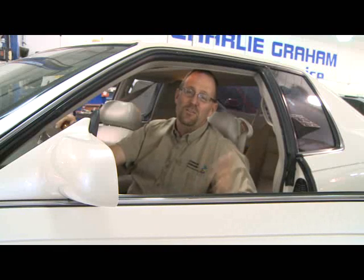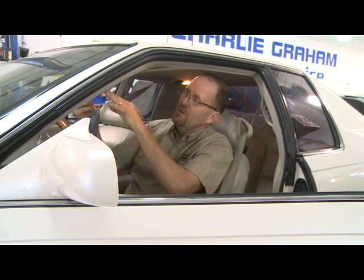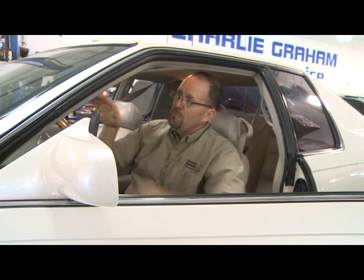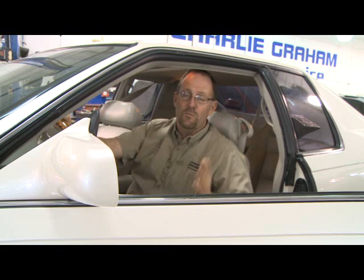Today we're going to talk about sun glare and ways to reduce it. And it all starts with your visor, of course. When you put your visor down in the sun glare, make sure you push it up towards the windshield just as far as you can. You need to see the traffic signals up ahead as well, and that's just as important as seeing the cars out on the road in front of you.